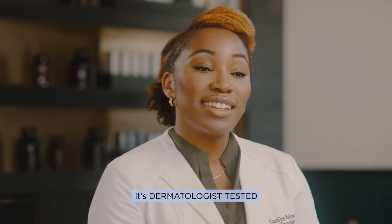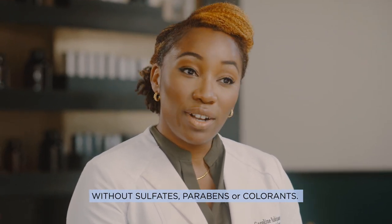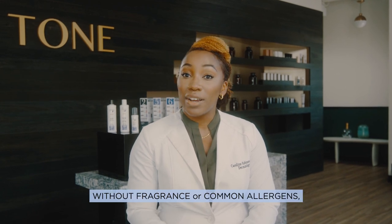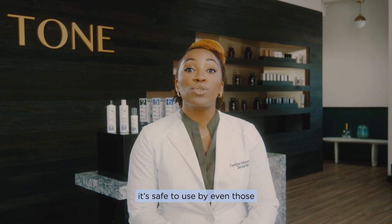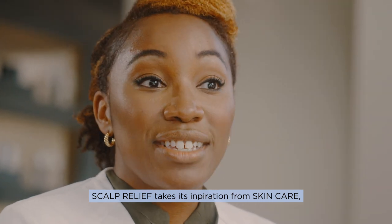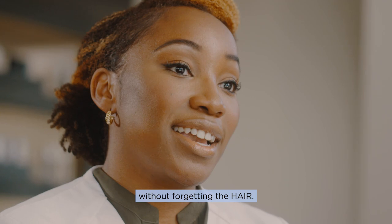It's dermatologist tested and gently formulated without sulfates, parabens, or colorants. Because Scalp Relief is formulated without fragrance or common allergens, it's safe to use by even those with the most sensitive scalp concerns. Scalp Relief takes its inspiration from skincare, creating a full routine for the scalp without forgetting the hair.